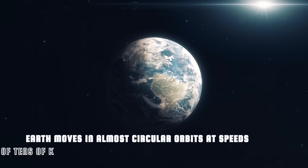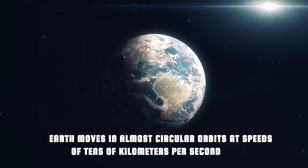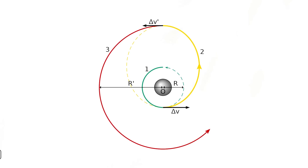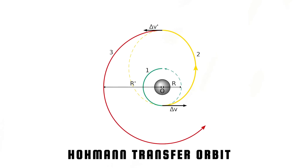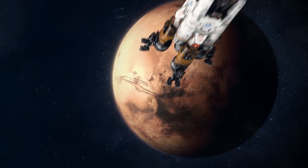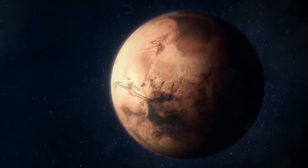Planets move in almost circular orbits at speeds of tens of kilometers per second. Therefore, instead of aim and shoot, it's necessary to put the spacecraft on an elliptical orbit called a Hohmann transfer orbit that connects Earth to where the planet will be by the time the spacecraft reaches the planet's orbit.